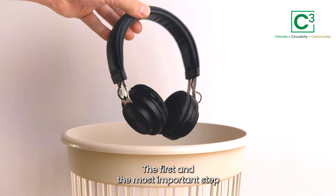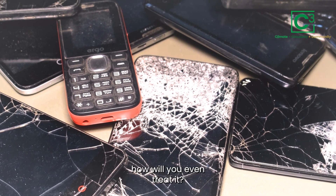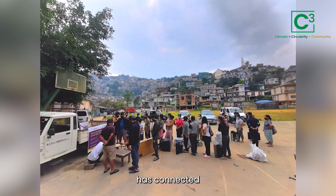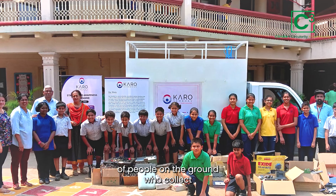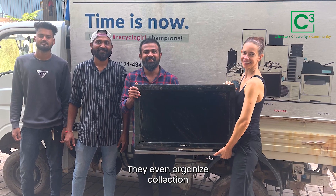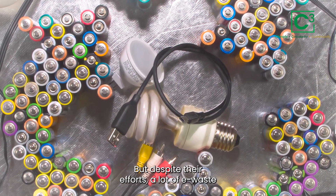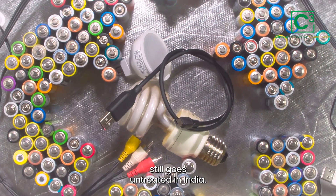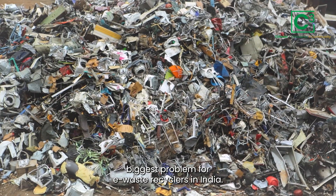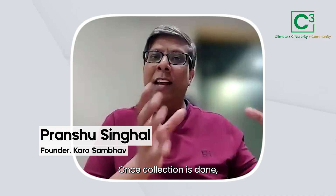The first and most important step in treating e-waste is collection, because if you're not able to collect e-waste, how will you even treat it? For this, Karosambhav has connected with a large number of people on the ground who collect e-waste from homes and small shops. They even organize collection drives and often collect discarded items in bulk. But despite their efforts, a lot of e-waste still goes untreated in India — this is probably the biggest problem for e-waste recyclers.